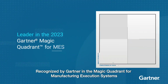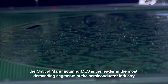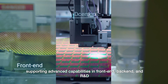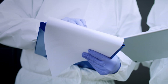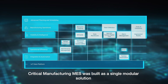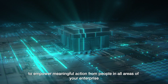Recognized by Gartner in the Magic Quadrant for Manufacturing Execution Systems, the Critical Manufacturing MES is the leader in the most demanding segments of the semiconductor industry, supporting advanced capabilities in front-end, back-end, and R&D. Originally developed by semiconductor professionals to address issues other systems could not, Critical Manufacturing MES was built as a single, modular solution with the broadest footprint of functional capability to empower meaningful action from people in all areas of your enterprise.